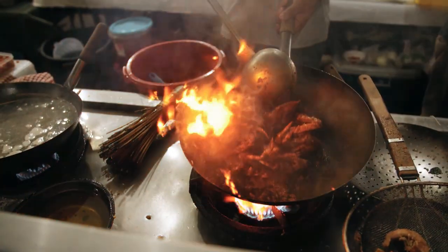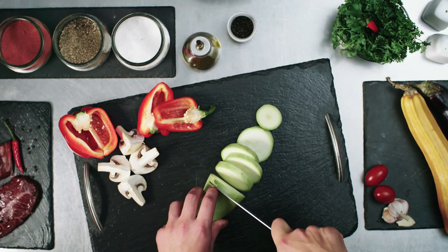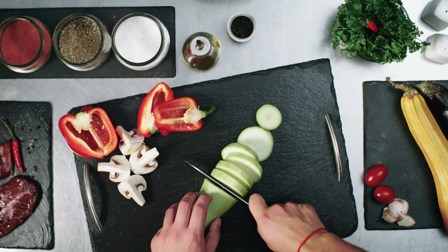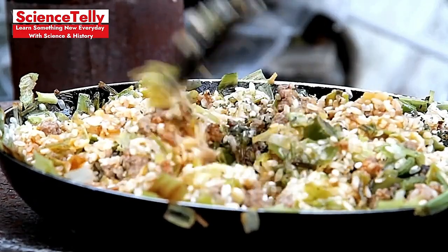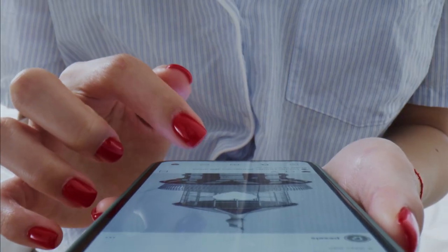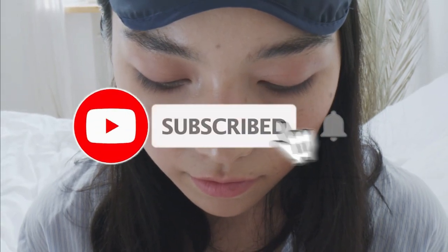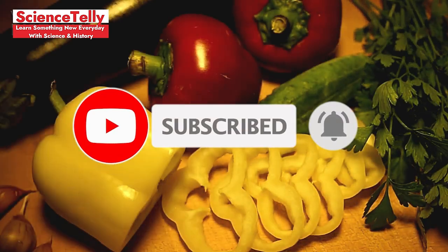And that wraps up our top 20 kitchen mistakes. By avoiding these pitfalls, you'll elevate your cooking game and impress everyone with your culinary prowess. Remember, the science of cooking is all about understanding the why behind the how. Did you find these tips helpful? Hit the like button, share with friends, and subscribe for more practical science insights. Keep experimenting in your kitchen lab, and we'll see you in the next video.